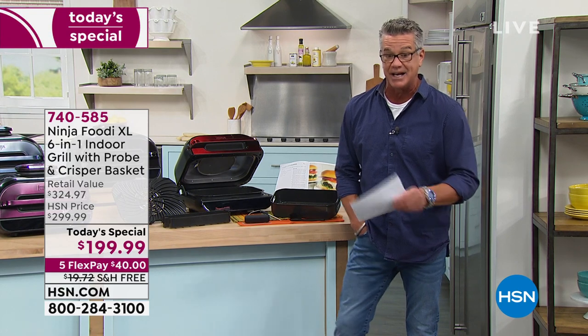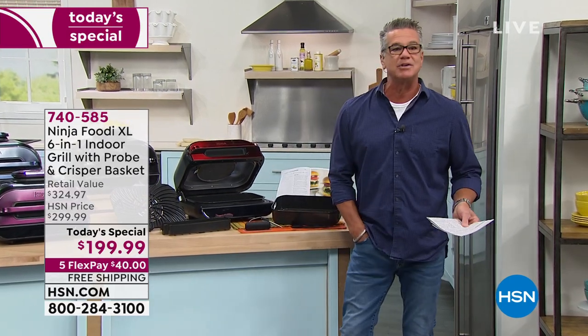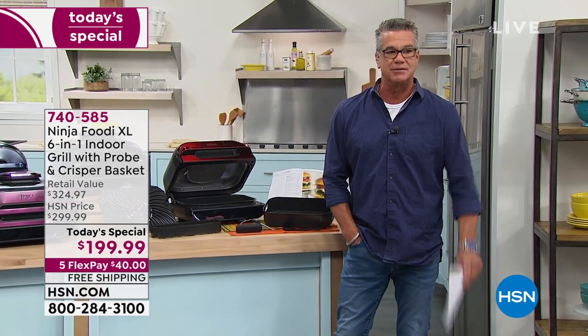I went online and tried to check it out — it is a great, great price. We are doing free shipping and handling, so we'll deliver it right to your front door. The real reason you want this is really versatility and convenience.